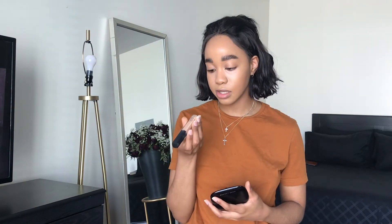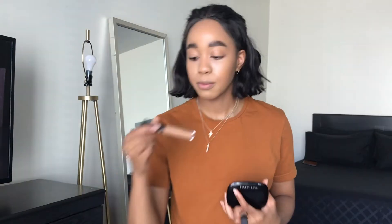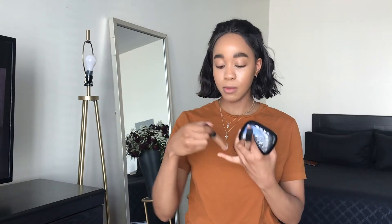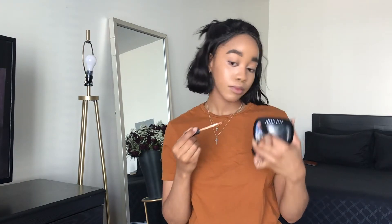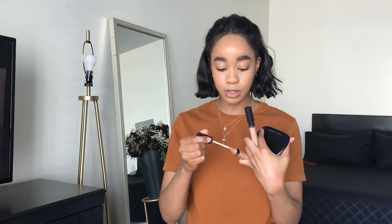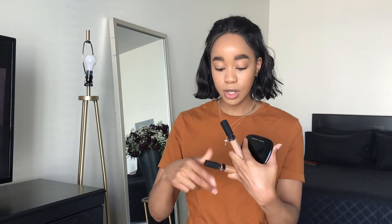I'm going to highlight and conceal the face with my NARS Radiant Creamy Concealer in Ginger. But before I do that, I'm going to take Caramel and spot conceal the areas. My skin's actually doing pretty well — the other day I managed to do my makeup with just concealer and my skin looked amazing. If you guys want to see a no-foundation makeup tutorial, let me know!